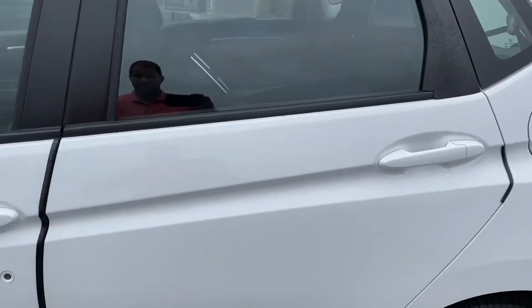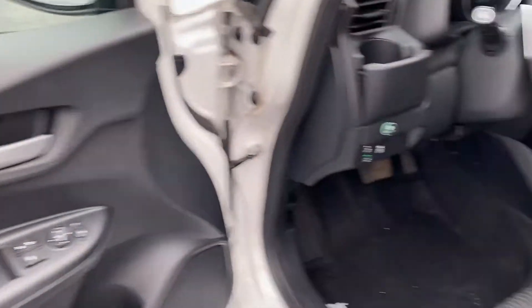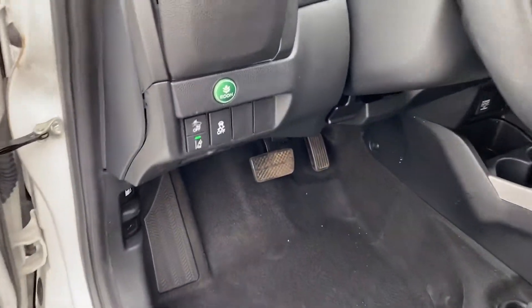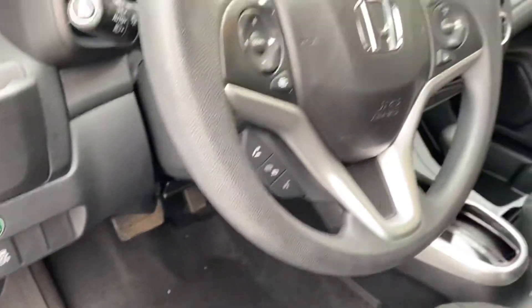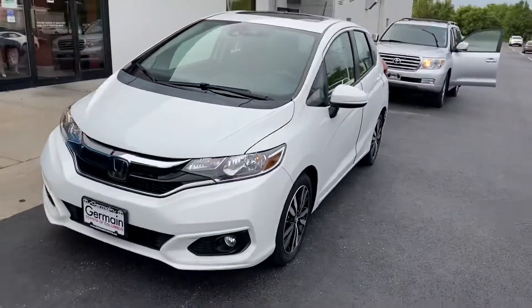Very dependable, automatic transmission, all your power options, lane departure, cruise, Bluetooth. Very nice vehicle — there you go.